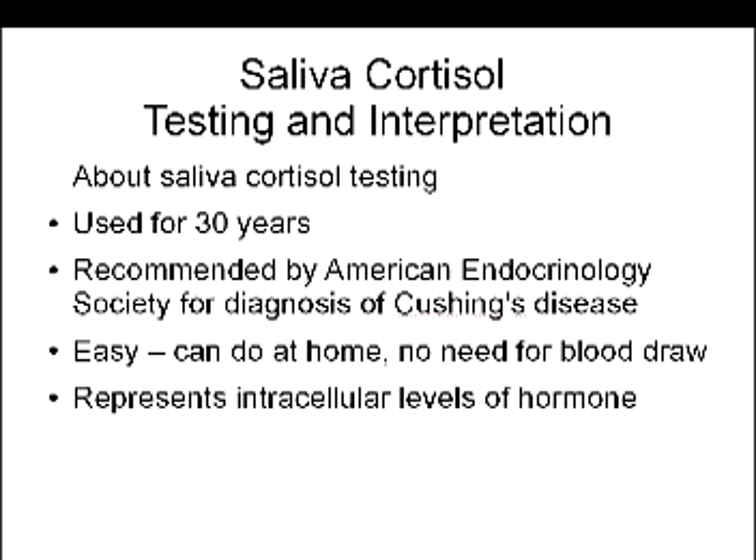Unfortunately, many medical doctors are not familiar with saliva cortisol testing. So often someone might get a test done, show it to their medical doctor, only to be told that the test is invalid. If someone tells you that a saliva cortisol test is invalid, that's just being non-scientific and not being aware of the research. There might be certain cases where the test isn't very useful, but that doesn't mean it's not a valid test.